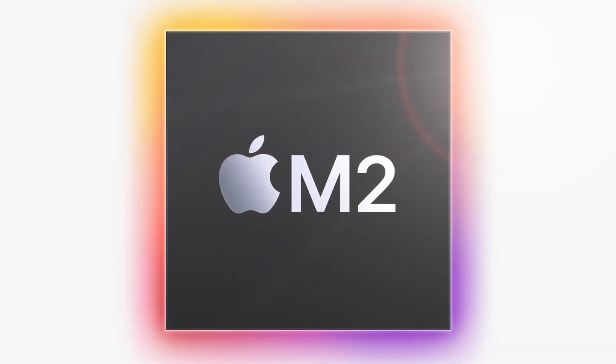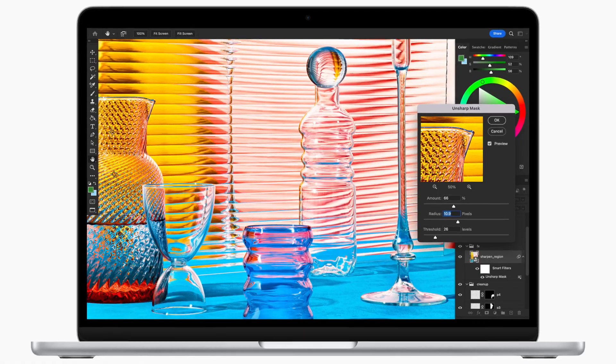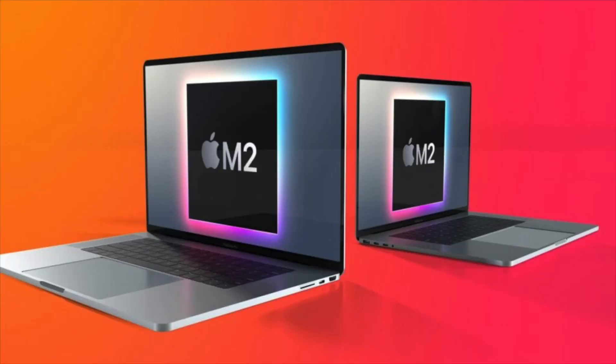Cupertino — Apple announces the M2, the next generation of Apple Silicon. Just as with the M1, we see it in the MacBook Air and the MacBook Pro 13, but wait — what happened to the Mac Mini? Perhaps this is Apple's plan, so what gives?